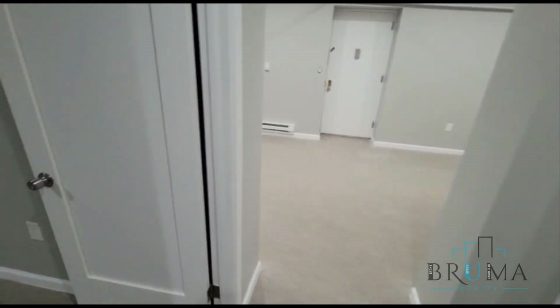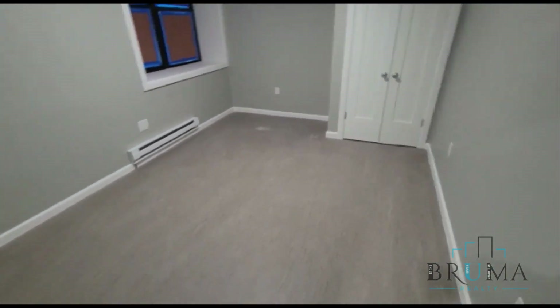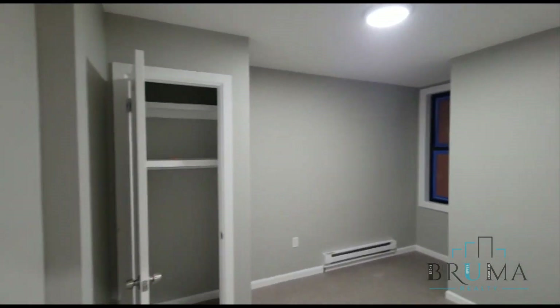This is a basement apartment. Walking in, to our left we have the first bedroom — a king-size room with a nice big closet. Bedroom number two can fit a queen-size comfortably.